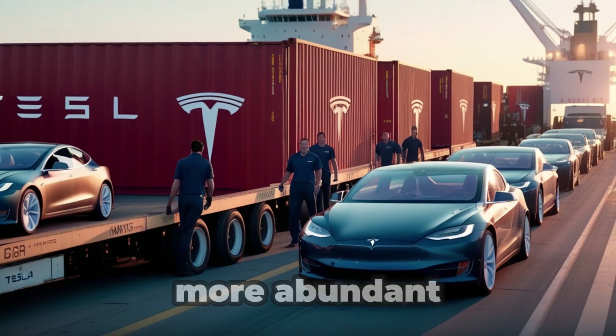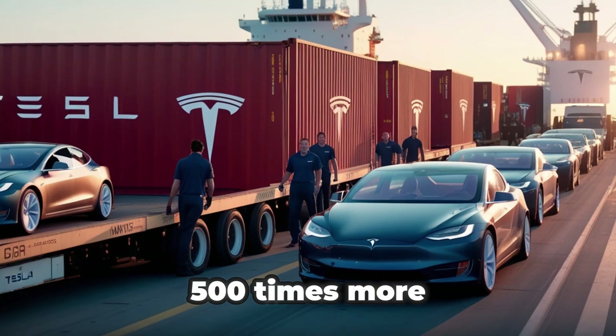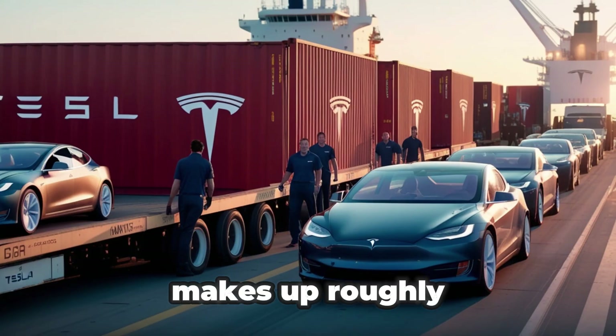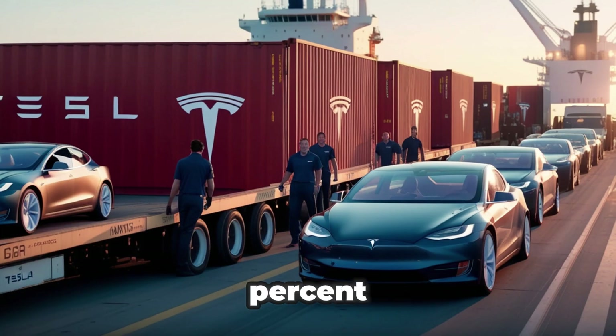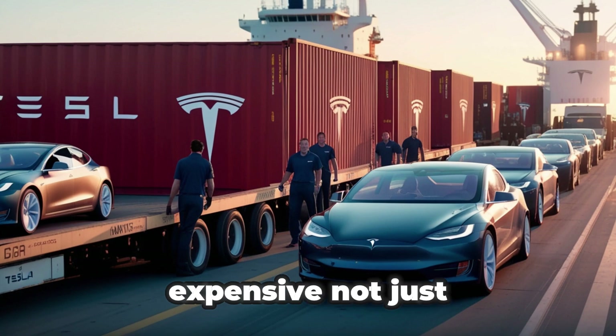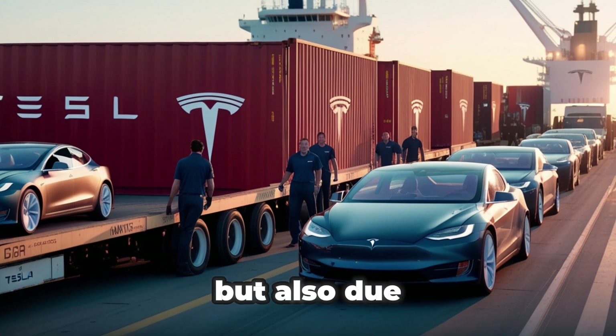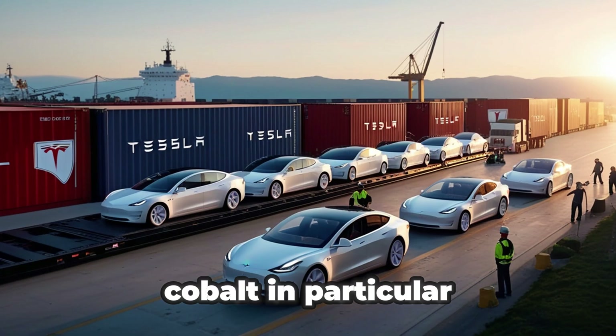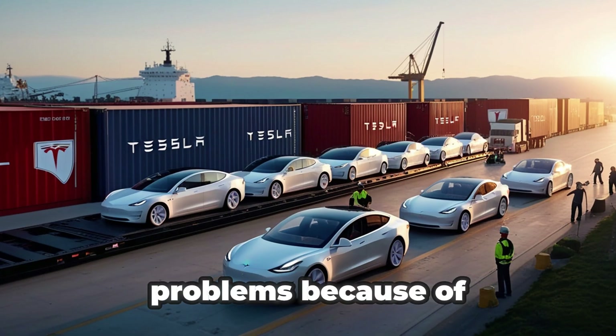Sodium is also far more abundant — about 300 to 500 times more common in Earth's crust than lithium. In fact, sodium makes up roughly 2.6% of the Earth's crust, while lithium only accounts for a fraction of a percent, meaning sodium is practically endless in supply. Lithium batteries are expensive not just because of lithium, but also due to costly materials like nickel and cobalt. Cobalt in particular has caused huge problems because of its high cost — between $30,000 and $80,000 per tonne — and the ethical concerns around mining in unstable regions.